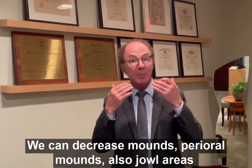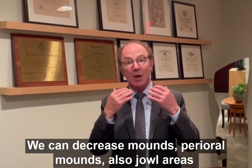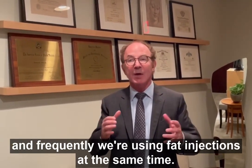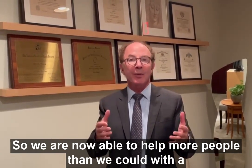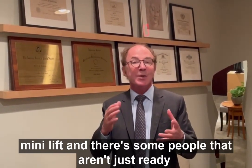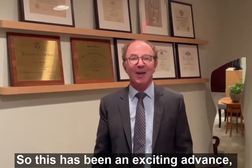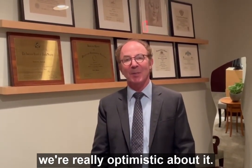We can decrease mounds, perioral mounds, also jowl areas, and frequently we're using fat injections at the same time. So we're now able to help more people than we could with the mini lift, and there are some people that aren't just ready for a full facelift yet. So this has been an exciting advance, and we're really optimistic about it.